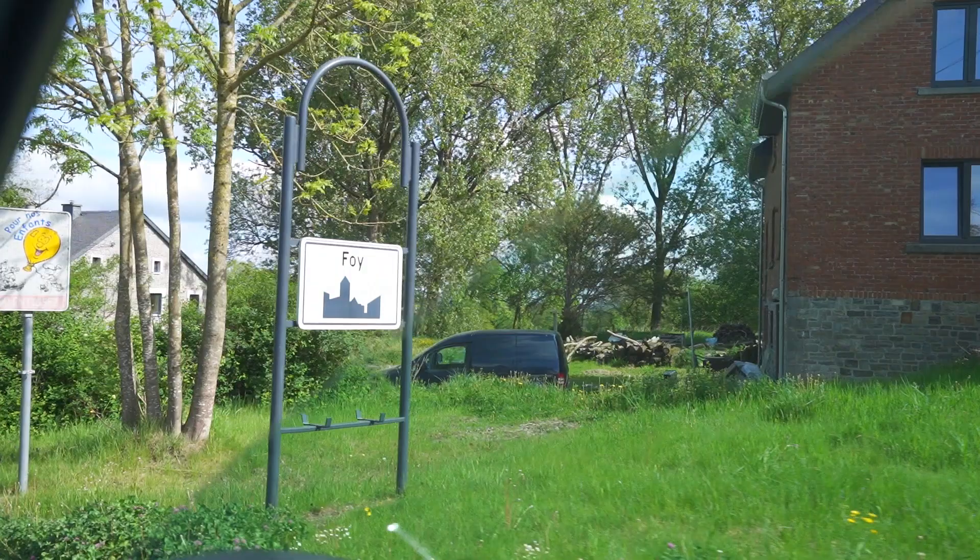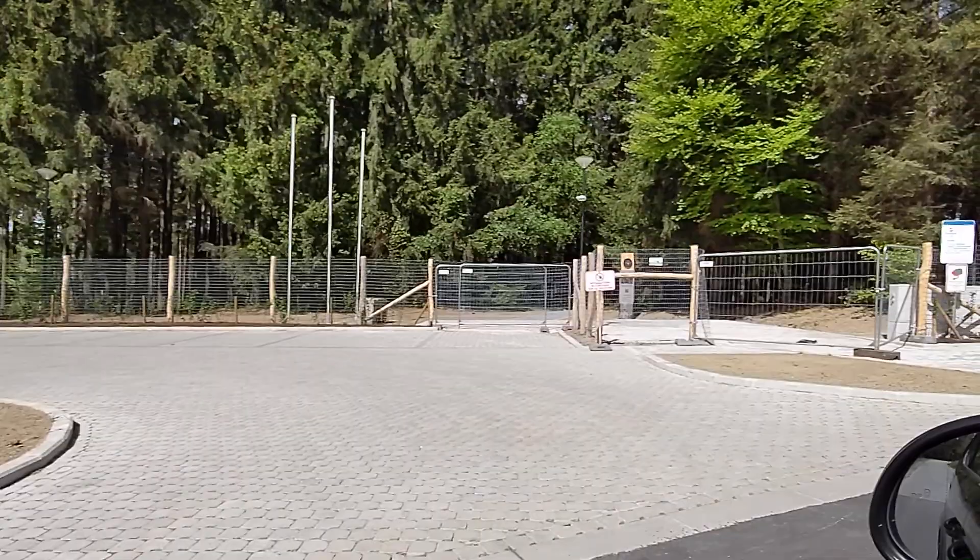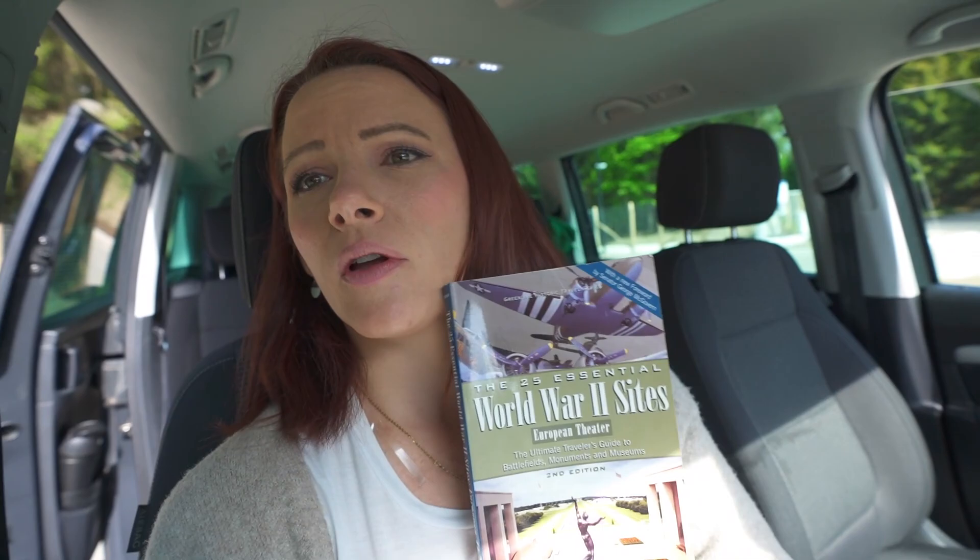We've come to see the Easy Company foxholes just outside the hamlet of Foy, but it looks like everything is fenced off. They're building this up as a tourist attraction, which is really unfortunate because my dad was looking forward to seeing this. But we have a book called Essential World War II Sites and there looks to be another place nearby with some foxholes.